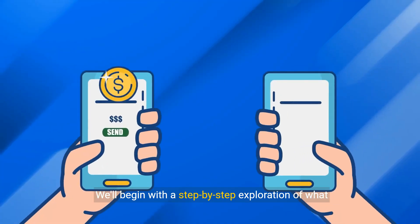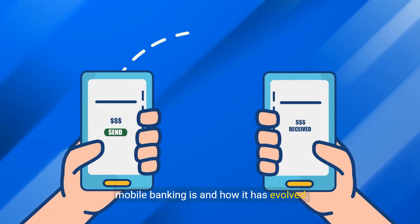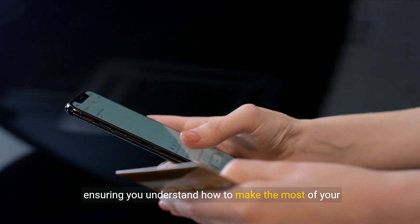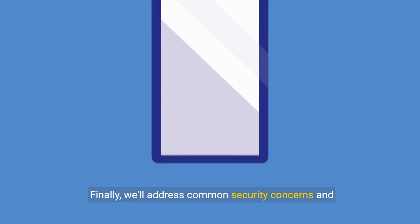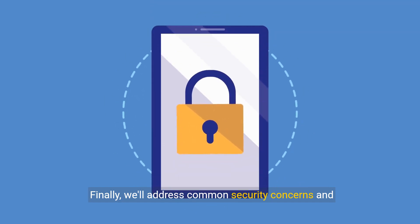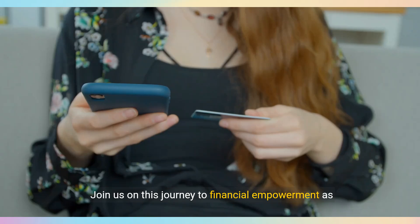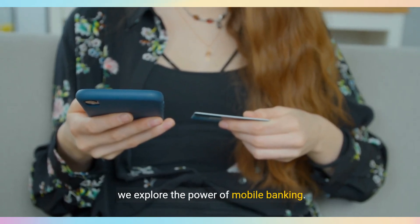We'll begin with a step-by-step exploration of what mobile banking is and how it has evolved. Next, we'll highlight its numerous features, ensuring you understand how to make the most of your mobile banking app. Finally, we'll address common security concerns and show you best practices to keep your data safe. Join us on this journey to financial empowerment as we explore the power of mobile banking.